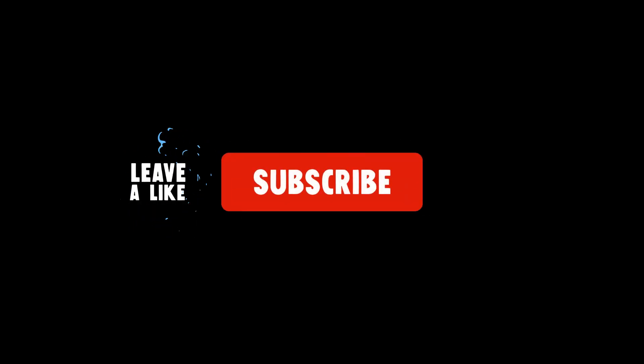Links can be found in the description box below, and don't forget to like, share, and subscribe.